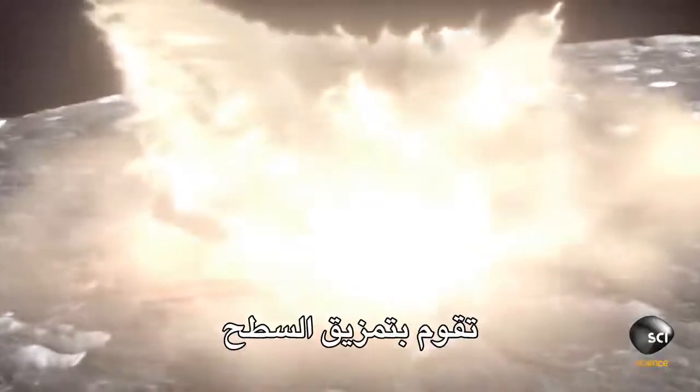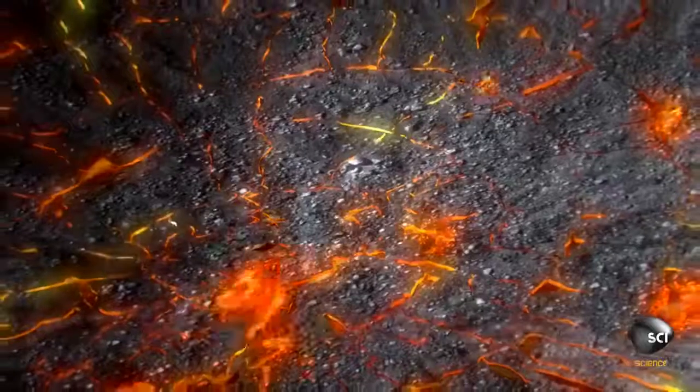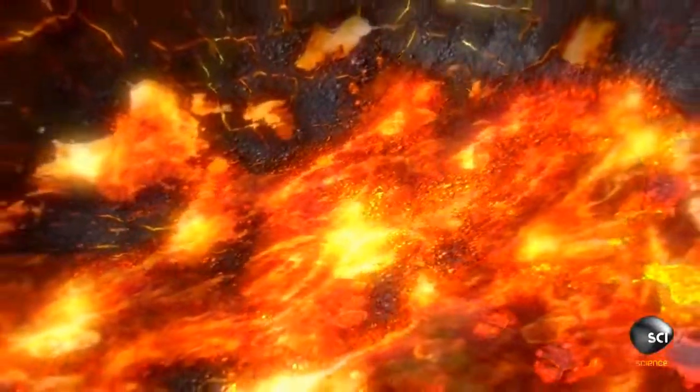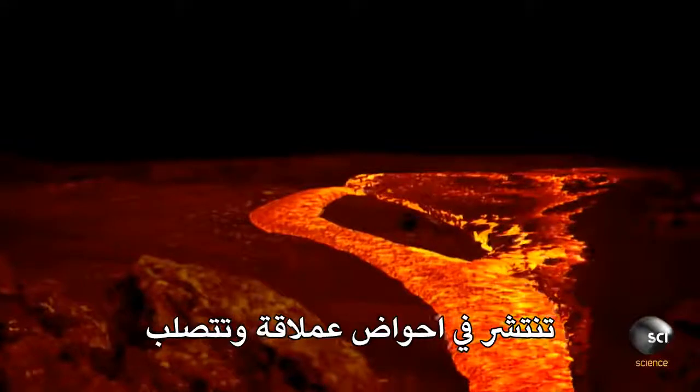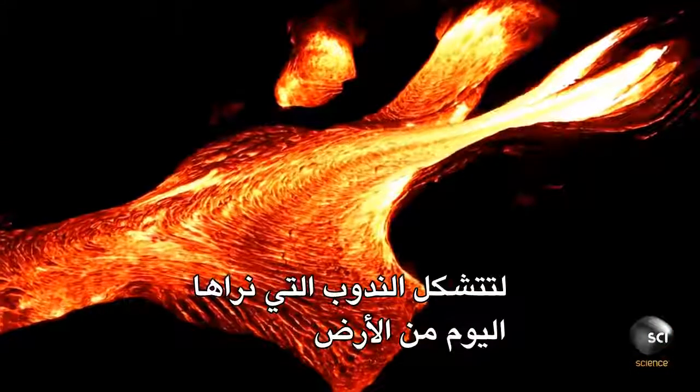4 billion years ago, asteroids rained down on the newly formed moon, tearing into the surface. Where the fractured crust is thinnest, molten lava seeps from the moon's hot interior. It spreads out in giant pools and solidifies to form the scars we see today from Earth.